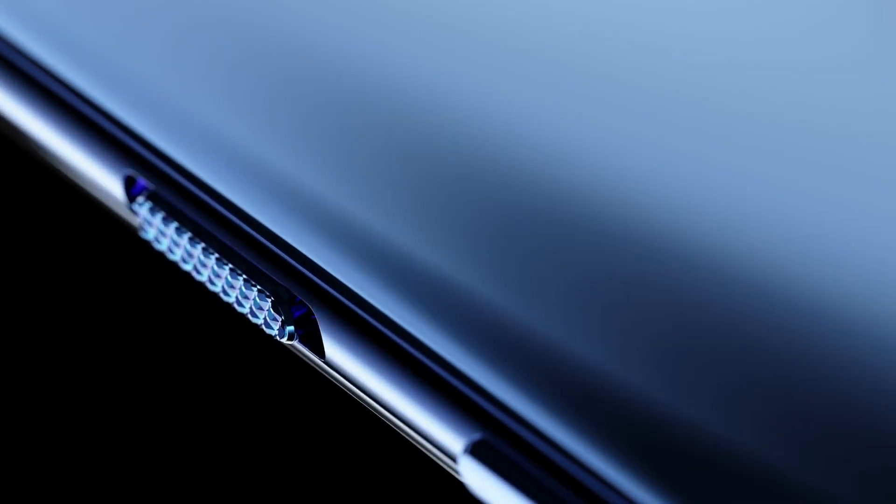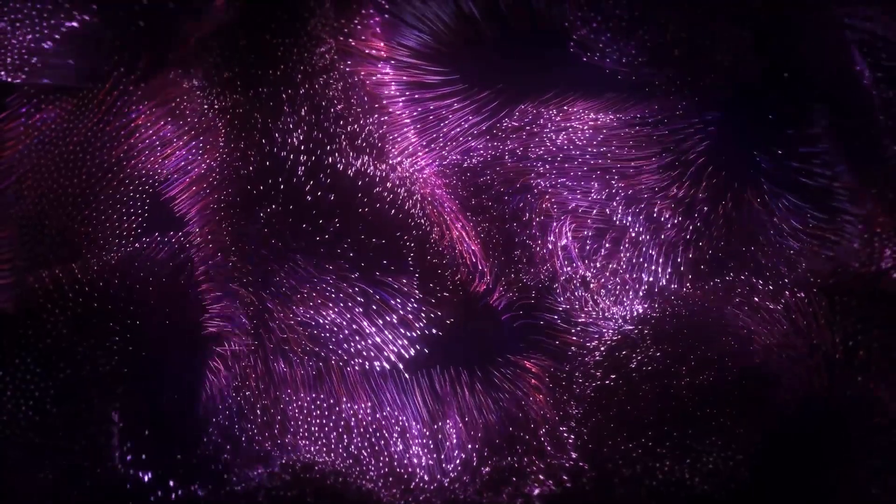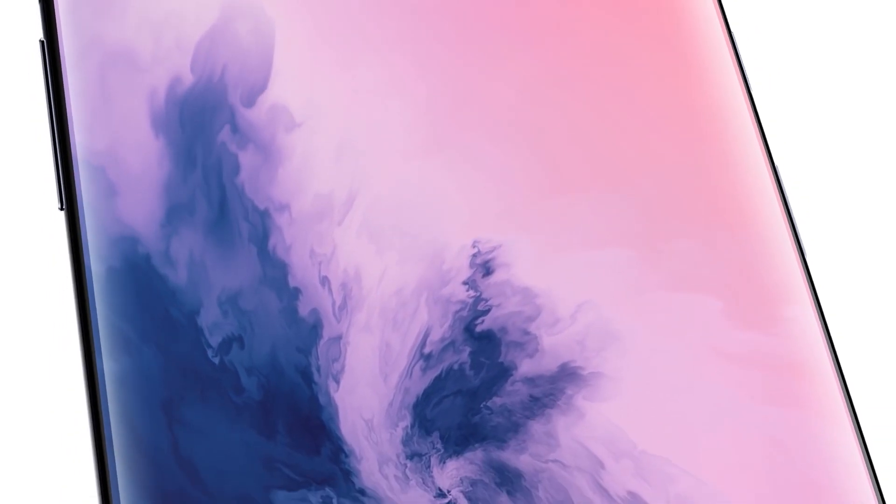Additionally, it's a 10-bit display panel, which means it is able to produce more than 1 billion colors. A normal 8-bit display panel can produce around 16 million colors. So this display on the OnePlus 9 Pro is going to be more colorful and punchy.